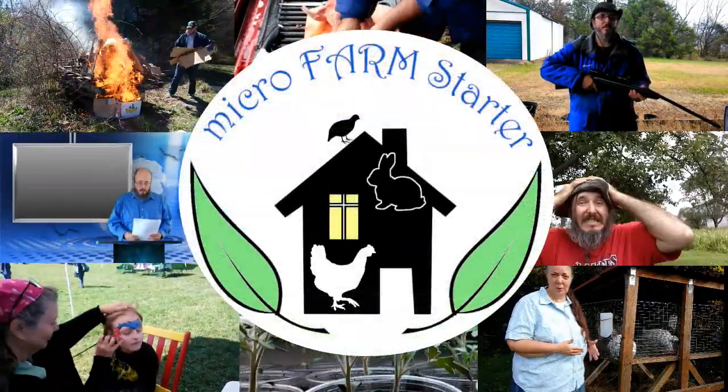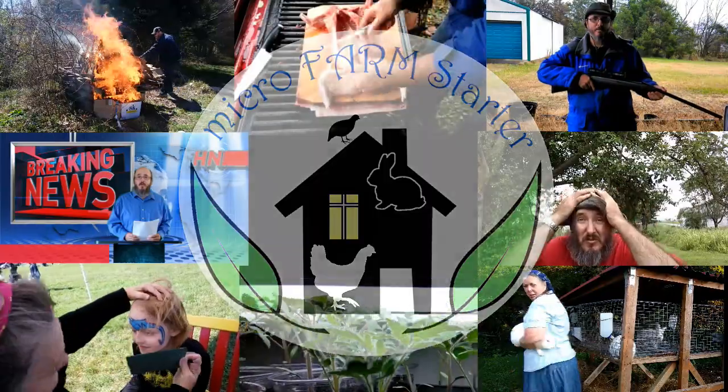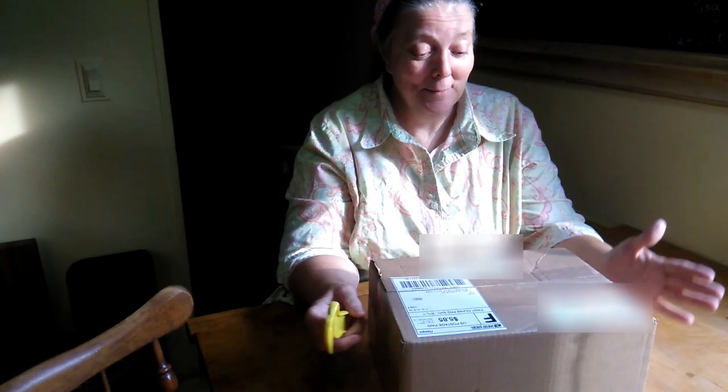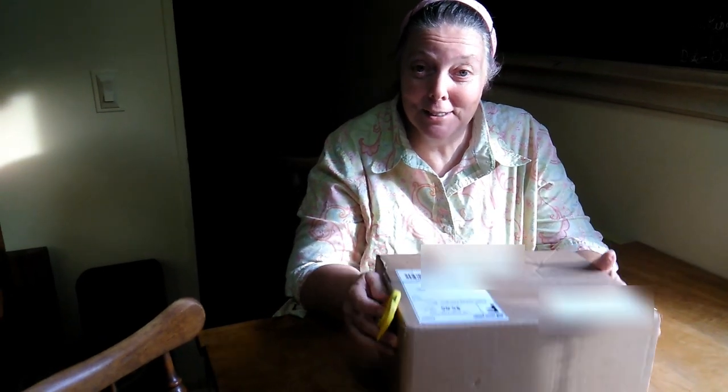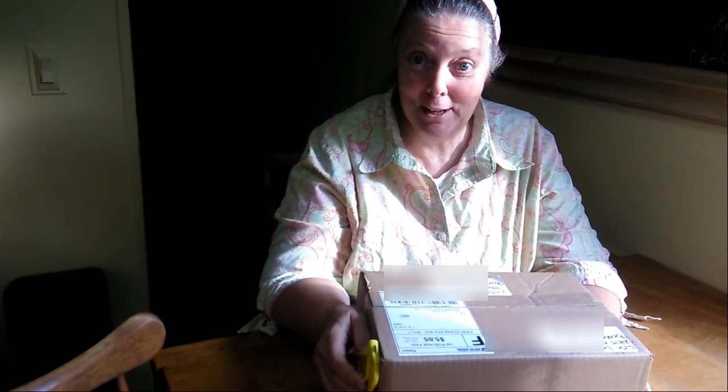We have an unboxing today! Hello, I got a package today. My friend Lisa from Two Wild Onions told me to be expecting a box and she told me it was for my birthday. My birthday is tomorrow, so it came today and I'm going to open it today. I wanted to share it with you all and let you guys see what I got.